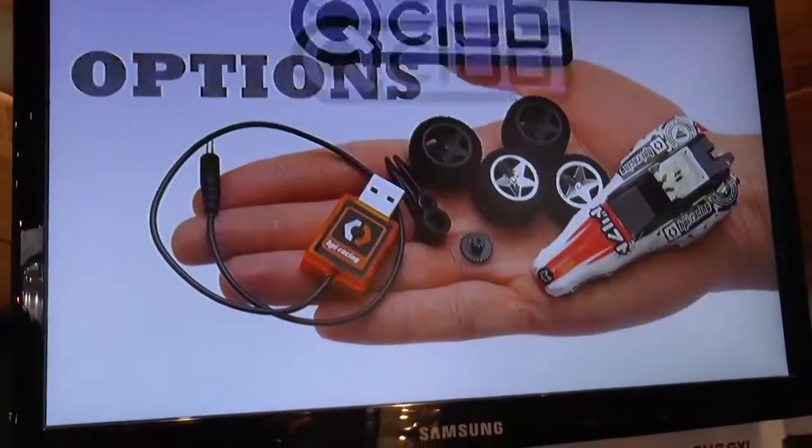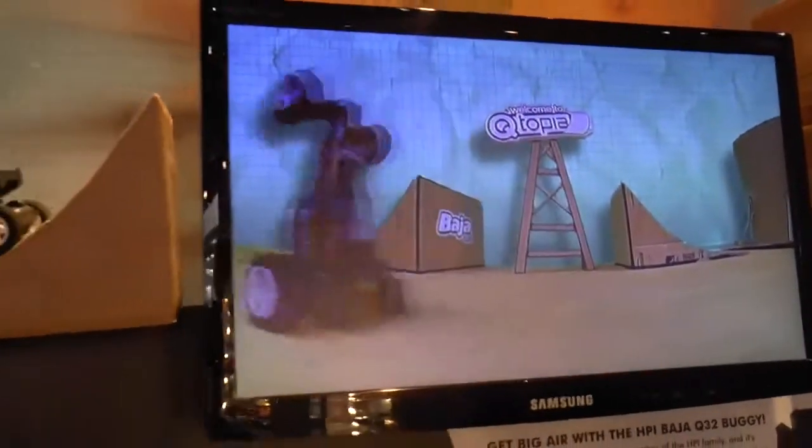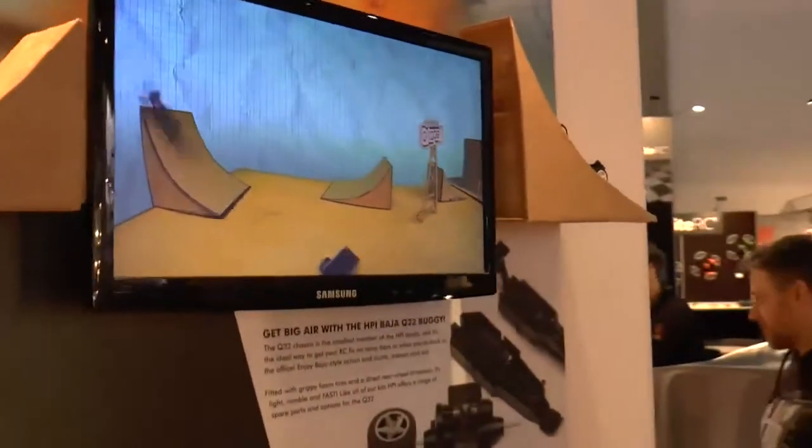Tutopia is the name of the HPI world created here, with cardboard obstacles to optimize the fun with the car indoors.